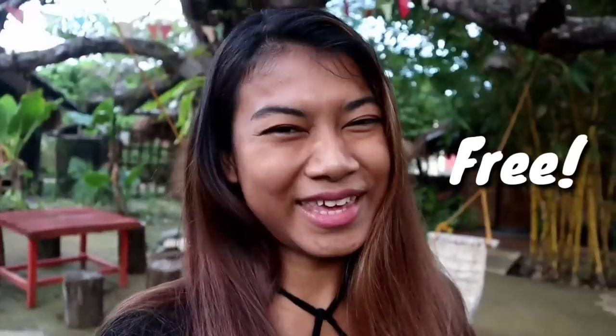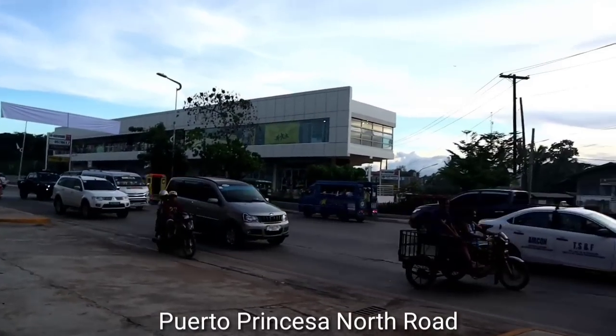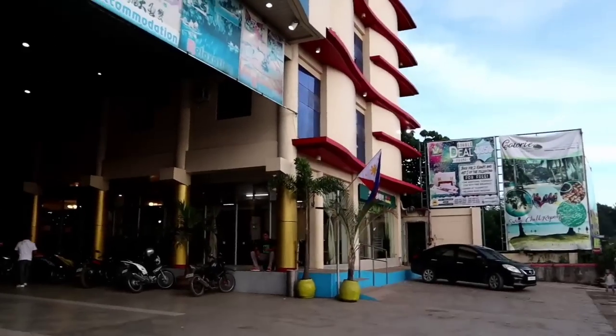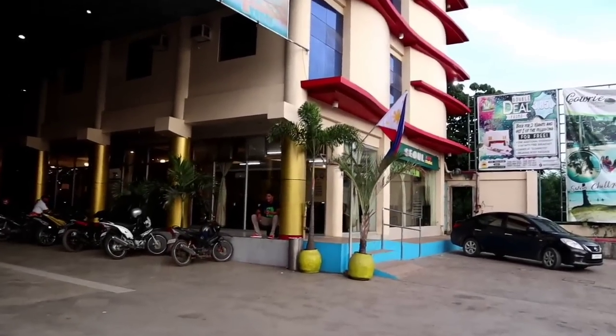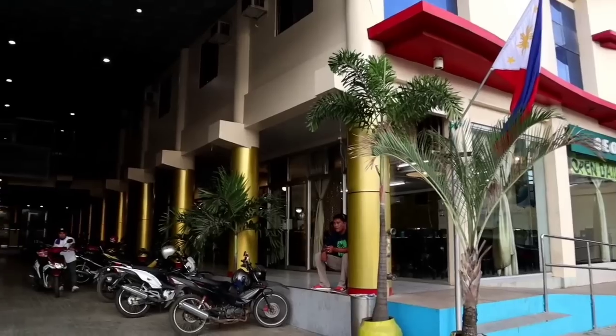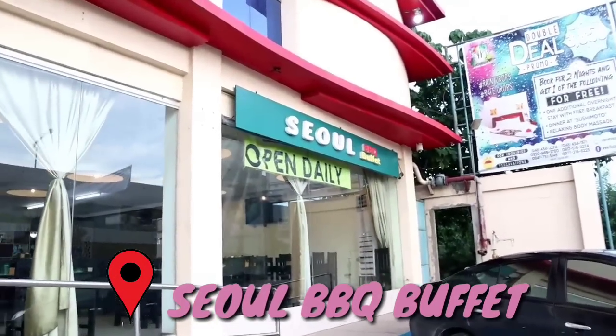Good morning guys and welcome back to my channel. Today I'm gonna take you to eat Korean BBQ in Philippines. It's very cheap and we're staying at a really good hotel — they have a shuttle bus that sends us to the restaurant for free. Here is the building for the barbecue. The restaurant is called Seoul BBQ Buffet.